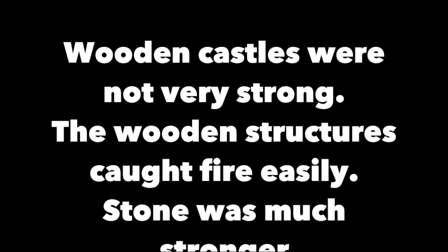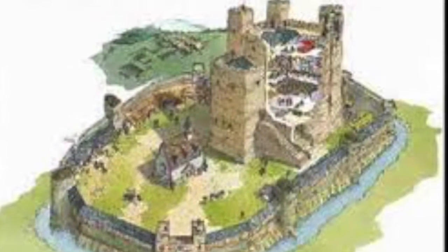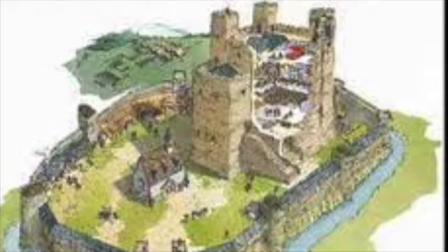What were the disadvantages of motte and bailey castles? Wooden castles were not very strong, and the wooden structures caught fire easily. Stone was much stronger, so around 1100 onwards people began to build castles out of stone. When people started using stone, castles went from looking like the early wooden structures to something very different.